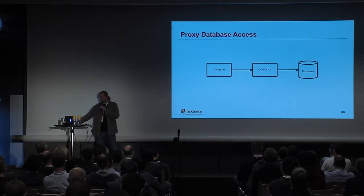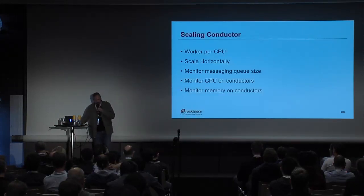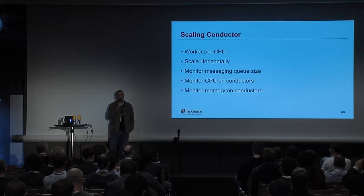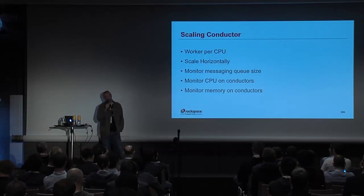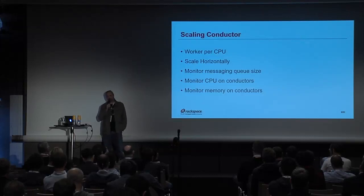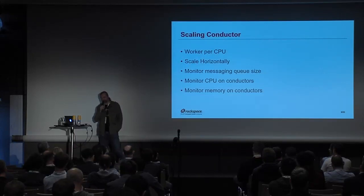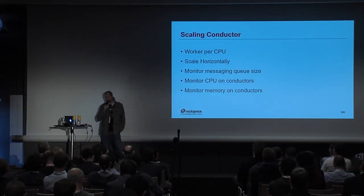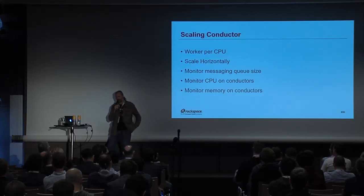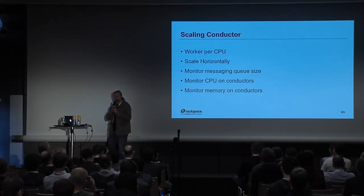The conductor has become a pretty important piece of the infrastructure. Conductors by default have one worker per CPU on whatever server they're running on, and you can scale them out horizontally by adding more conductors as needed. You'll want to watch your queue size — if messages are coming in faster than they can be consumed, you'll run into problems, so add more conductors. And of course, monitor your conductor's CPU and memory for all the standard things.